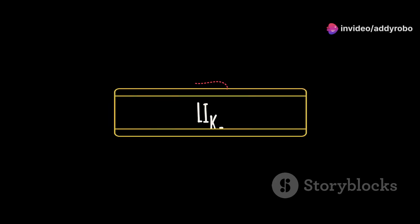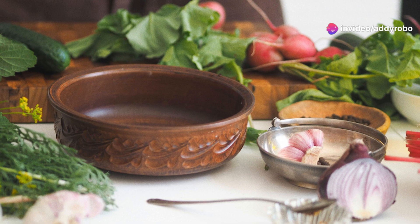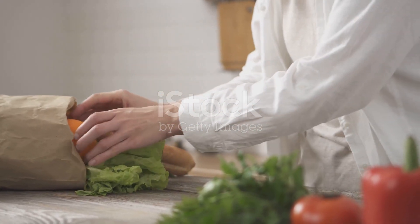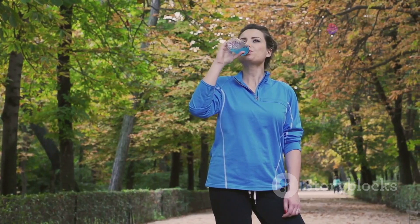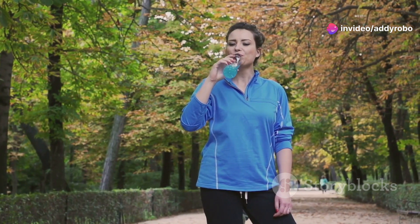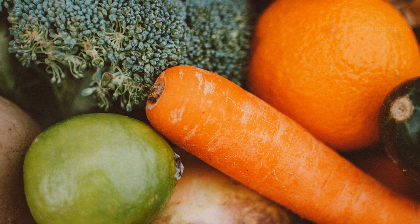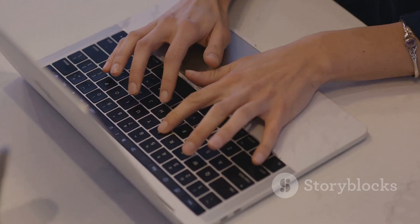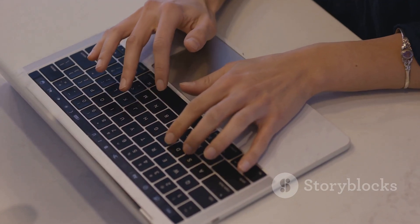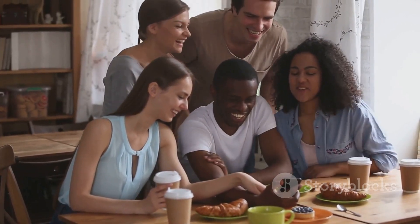Thanks for watching! If you found this video helpful, don't forget to like, comment, and subscribe for more health tips. By incorporating these 12 foods into your diet, you can support your circulatory system and improve blood flow to your legs. Remember, a healthy diet is just one part of maintaining good circulation — regular exercise, staying hydrated, and avoiding smoking are also crucial. If you have any questions or additional tips, feel free to leave a comment below. We'll see you in the next video.